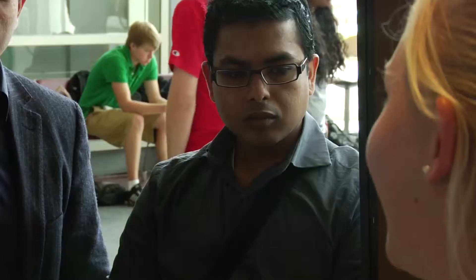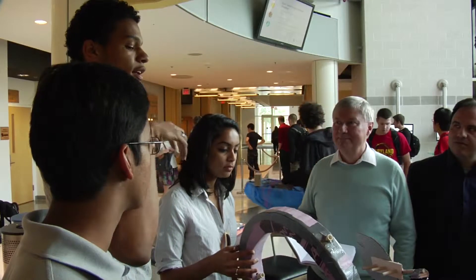I think the big advantage of this class for freshmen is it really gives them a taste for engineering. Plus they get to learn a little bit about the different branches of engineering because they have to learn about electronics, propulsion, mechanical design, and aerodynamics. It's very educational for them and it gets them enthusiastic about the subject.